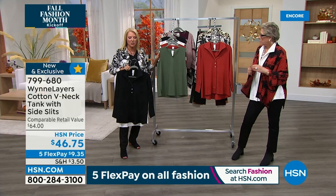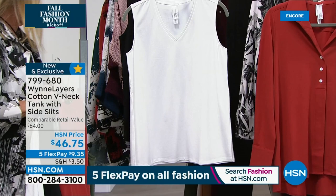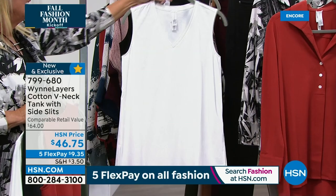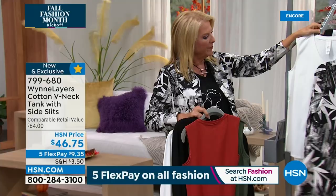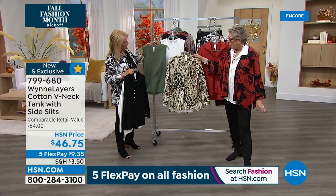Now we're going to talk about the matching tanks just briefly, and then get to the pants in a second. In olive, brick, white, and black — slits on both sides. It is more of a tunic length. Look how great you can wear either one of those under this shirt. Because this shirt has a hidden placket, it makes for an ideal jacket. So if you live in warmer climates and you're not going to be layering it up with a bunch of toppers, there you go.